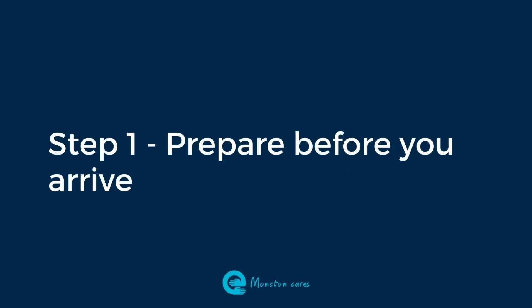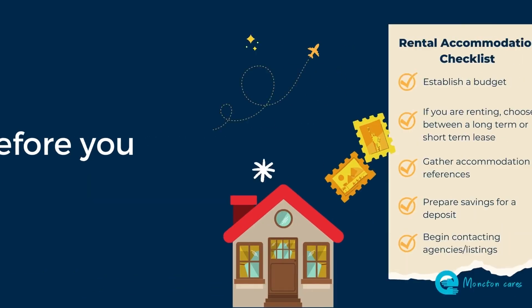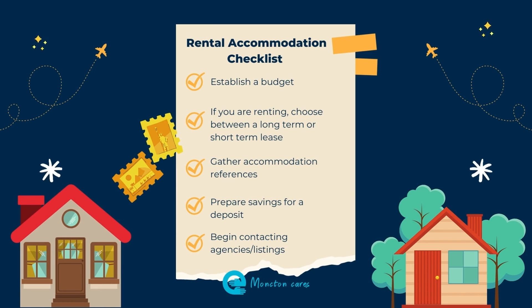It's best to prepare as much as you can before you arrive, to avoid having to stay in hotels or Airbnbs. When you are preparing, you should start by establishing a rough budget. Typically you could expect to pay between $500 to $800 per month for a bachelor's apartment, around $900 to $1,300 per month for a two bedroom, and a three bedroom might be $1,200 to $2,000 per month.